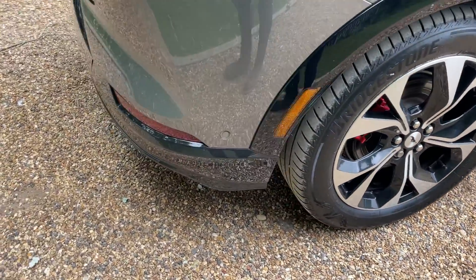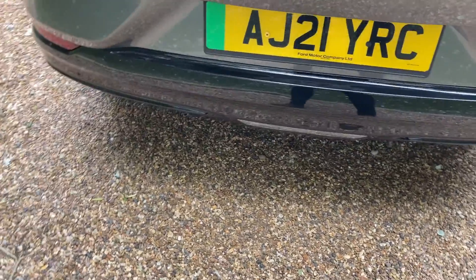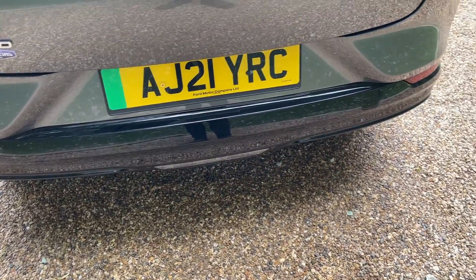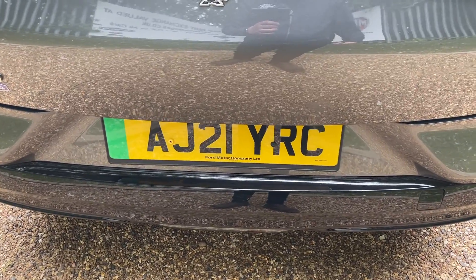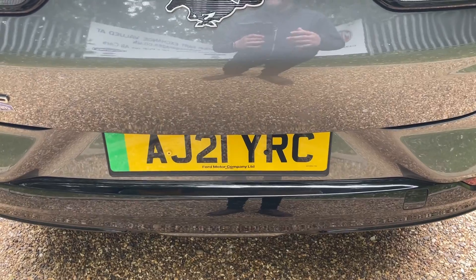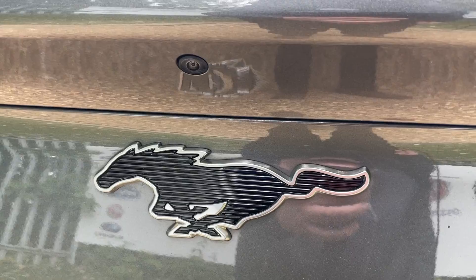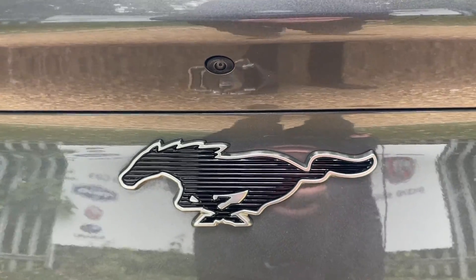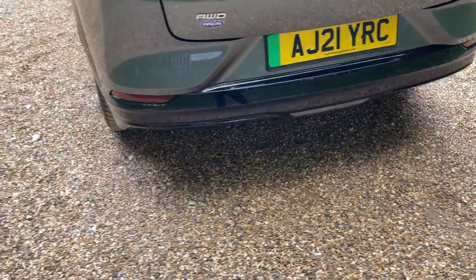We're going to make our way around the rear of the vehicle now. You can see your first rear parking sensor. This has Ford Active Park Assist, so it will quite literally park itself for you — it uses the front and rear parking sensors to gauge the length of the space. And that is complemented with a high-definition rear vision camera. I'll show you the cameras on the touchscreen in a moment, but they look fantastic.